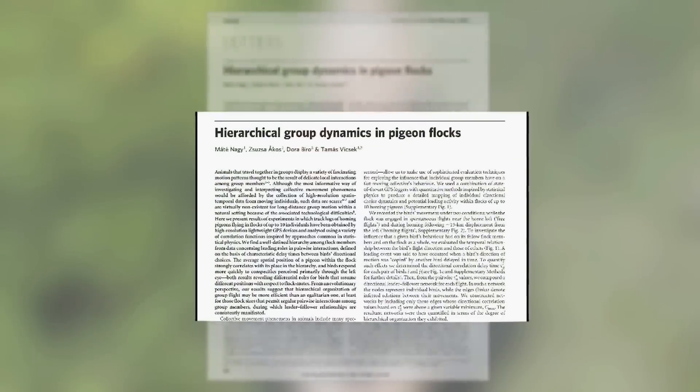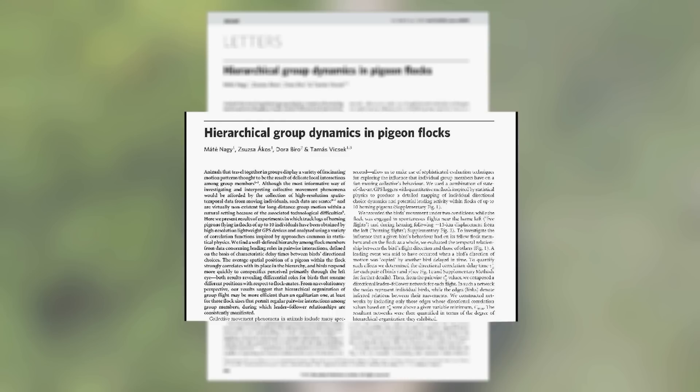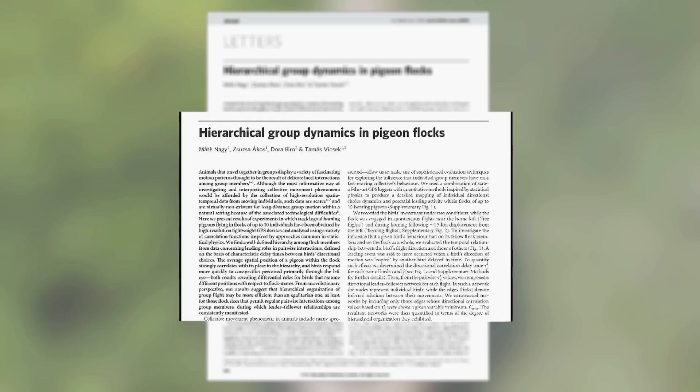Four scientists in Hungary, led by Thomas Wiecek, conducted a scientific study using homing pigeons to further understand collective movement in flying birds, and in particular the behavioural rules that govern such phenomena. In their research paper entitled 'Hierarchical Group Dynamics in Pigeon Flocks', published in the journal Nature on the 8th of April 2010, they presented results from an experiment with homing pigeons.